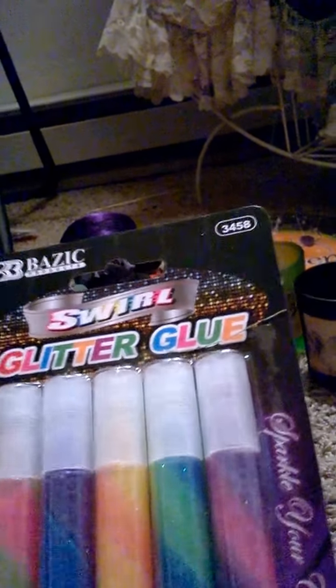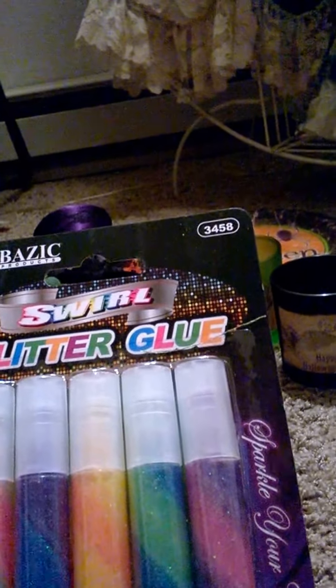I got a pack of six glitter gel pens because I like gel pens, and then I got this pack of five swirl glitter glue sticks.